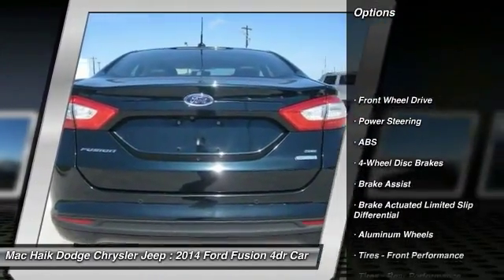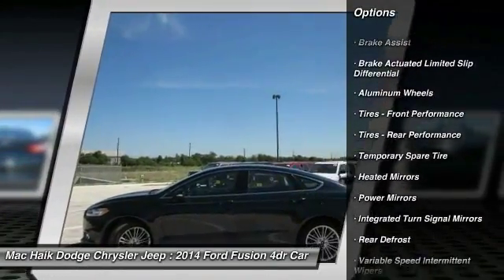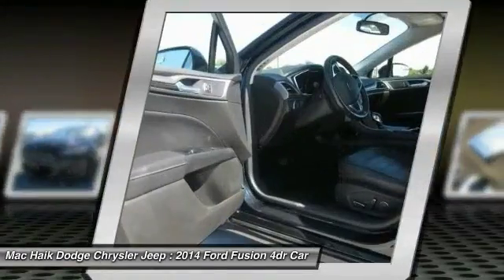Keyless entry, stability control, steering wheel audio controls, anti-lock braking system, traction control, Bluetooth, power steering, adjustable steering wheel, driver airbag, four-wheel disc brakes.